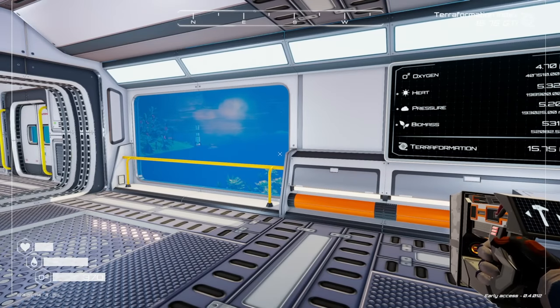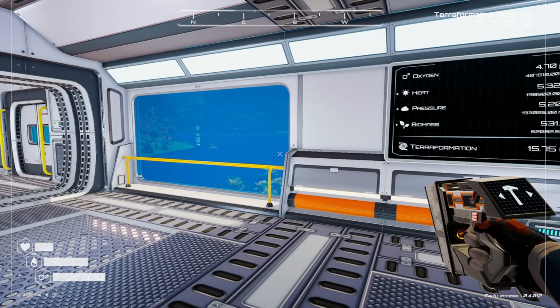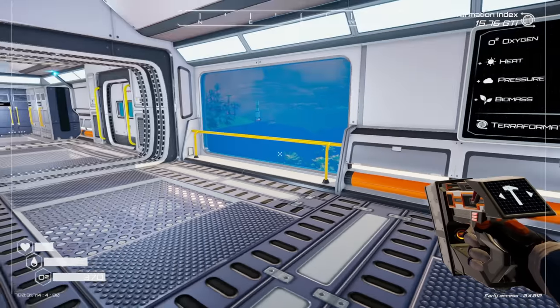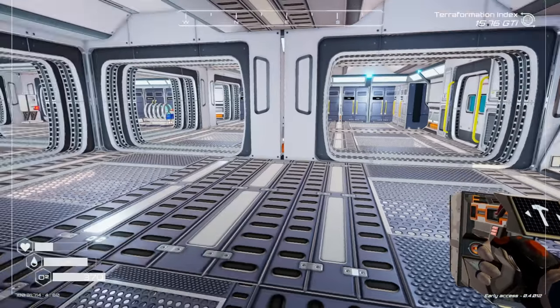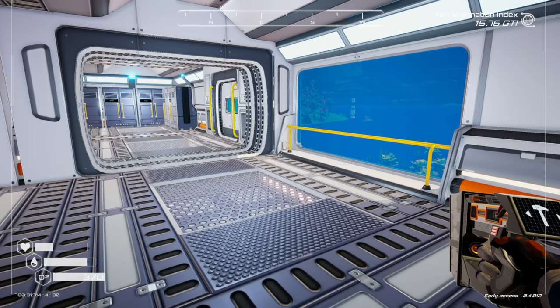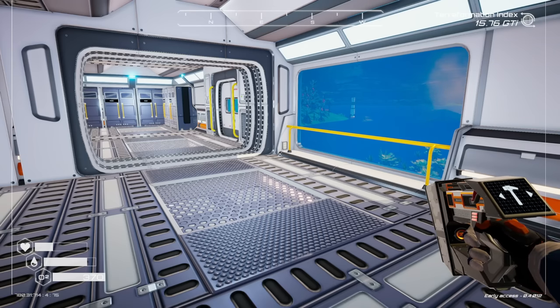What's going on everybody, welcome back to some more Planet Crafter! Today we're doing it - we're gonna hit that 25 giga TI and we're gonna get the teleporter unlocked. I want to get the teleporter unlocked, it's gonna happen. We're gonna check it out, it's gonna be a thing, and we're gonna see how it goes.